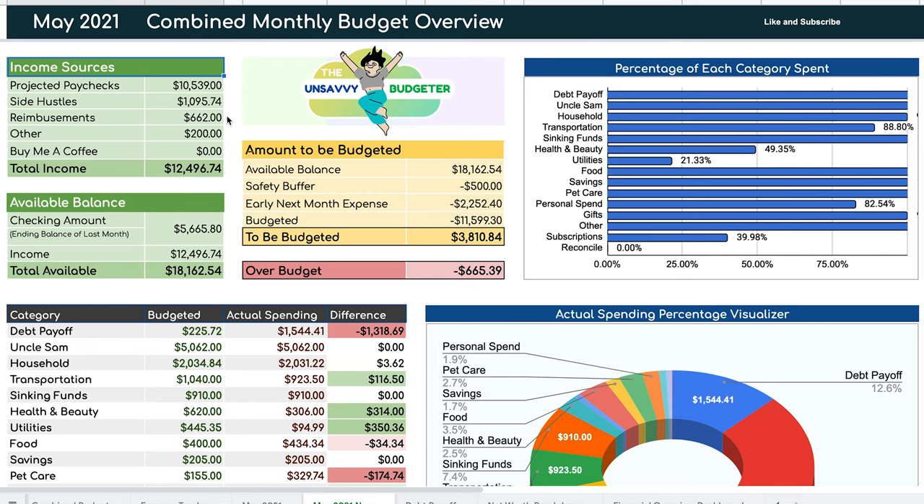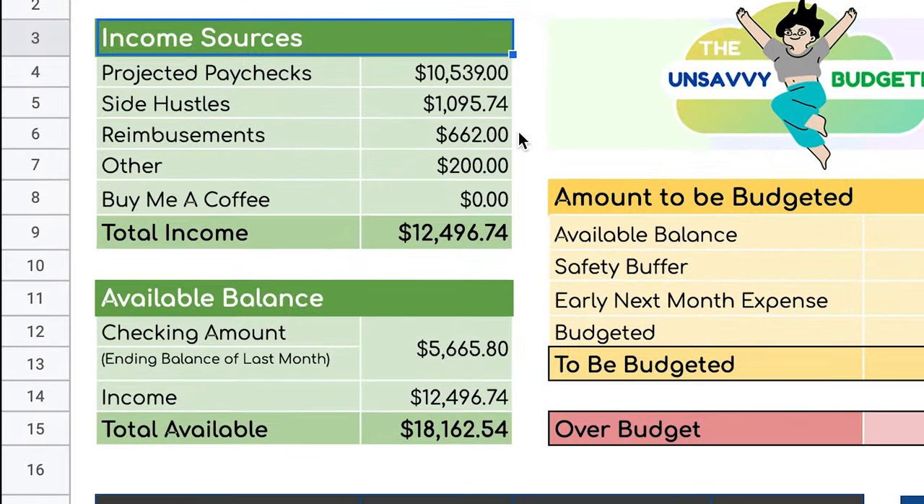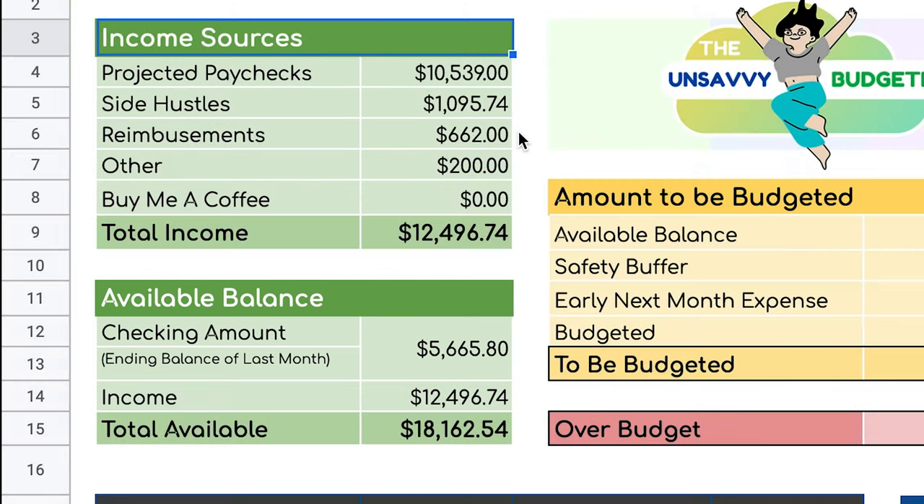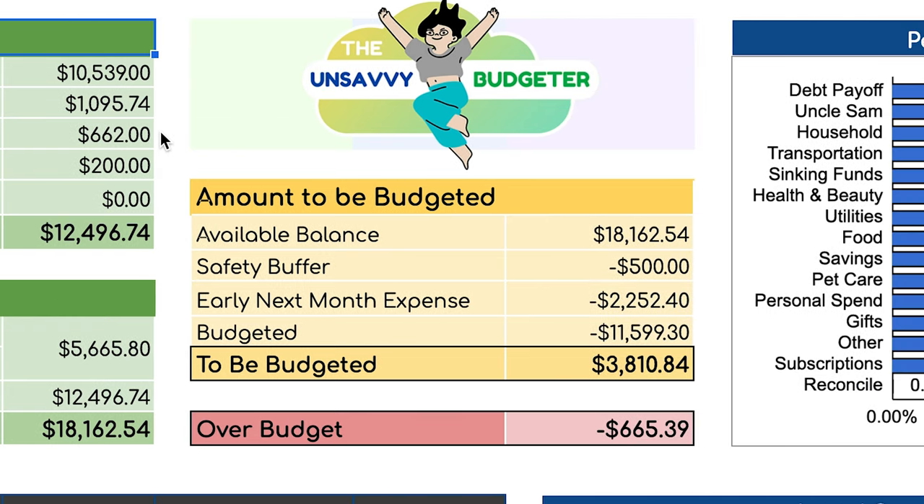In this video, we decided to re-budget our month of May because we analyzed what we did in April and felt we needed to make adjustments. We also didn't account for the checking balance left over at the end of the month. It turned out we did have remaining money in our checking balance that we were using to offset debt payoff and any expenses we were over budget on. We weren't truly following a zero-based budget, so that's why we decided to make some revisions.